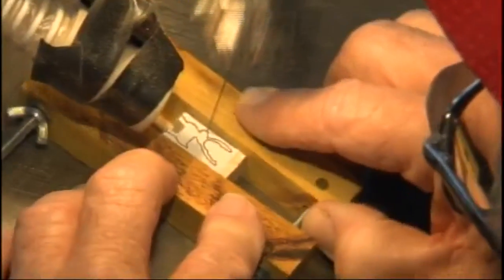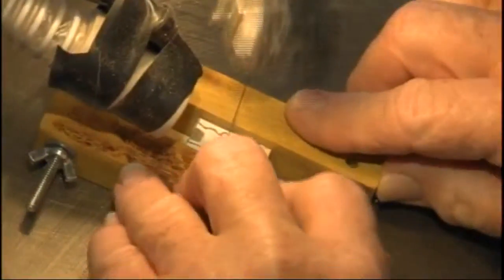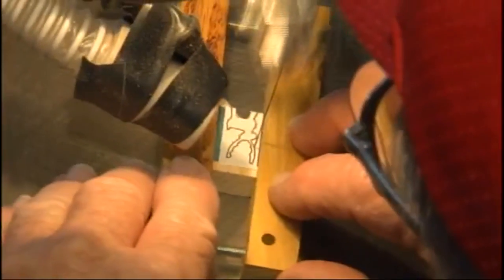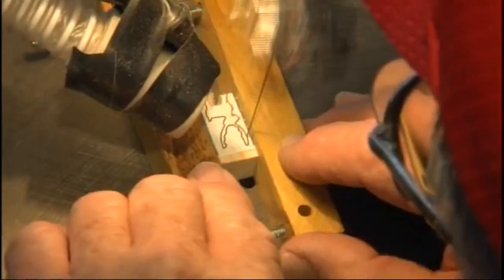There's some hand and eye coordination training. It brings some patience to you. If you try to rush through the job, you've got a piece of designer firewood that you've got to get rid of.